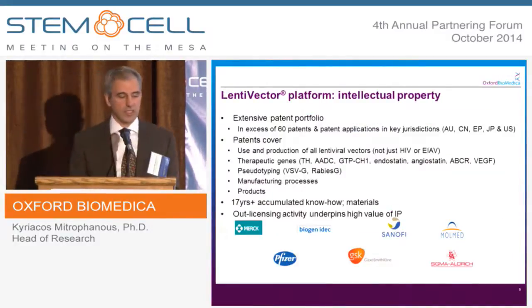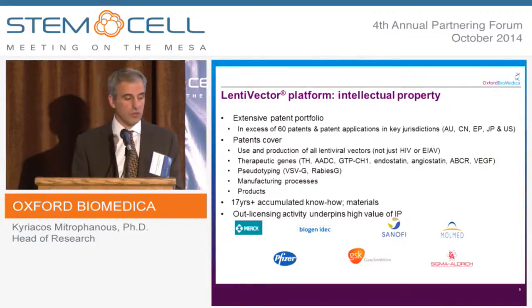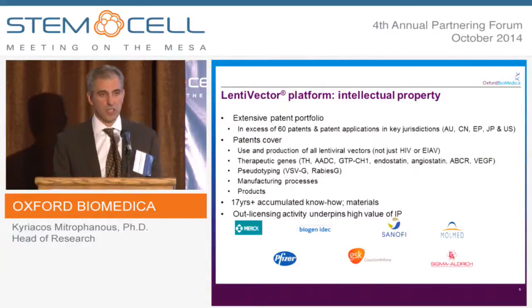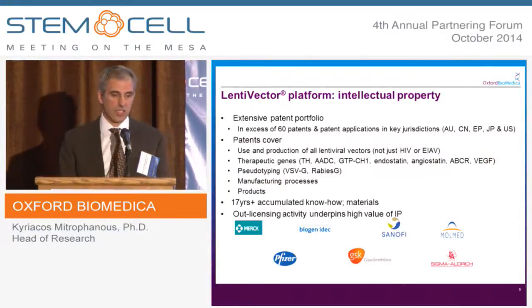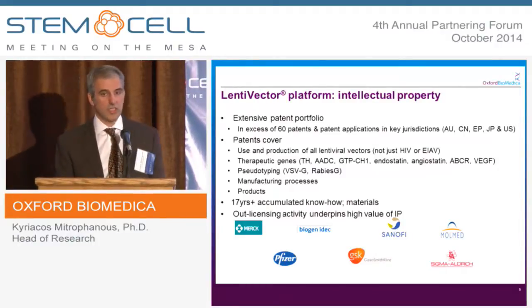The approach we've taken at Oxford Biomedica with regard to intellectual property is to ensure that we have freedom to operate, and we have over 60 patents and patent applications in the key jurisdictions. They cover the use and production of all antiviral vectors — the therapeutic genes we employ in our products, the envelope used to coat the viral particles, the manufacturing process, and the products themselves. In addition, we have 17 years of accumulated know-how and materials, and our licensing activity underpins the high value of the IP.